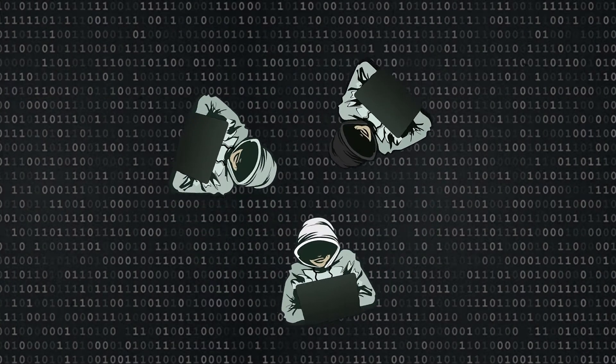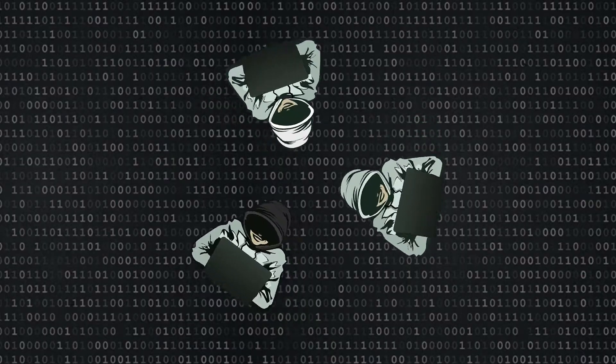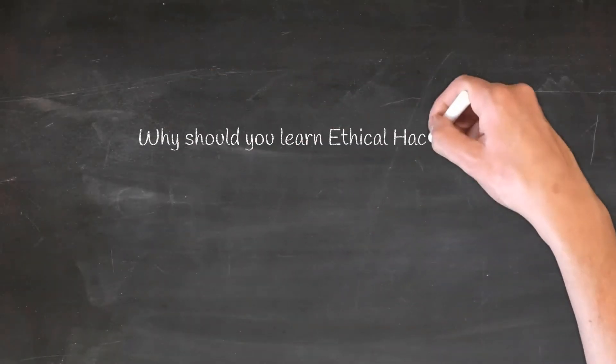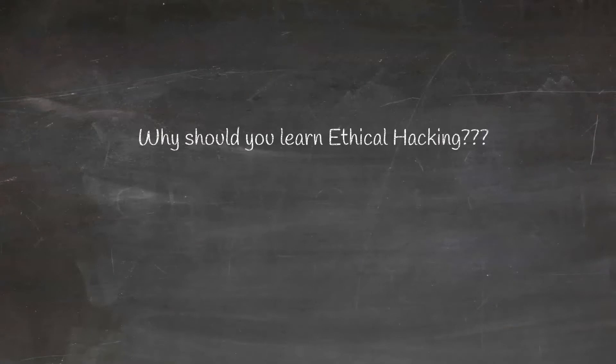Someone who is yet distant or relatively new to the field of cyber security might ask, why is ethical hacking also included in the curriculum of this course? Well, the answer to this question is as simple as it could get.